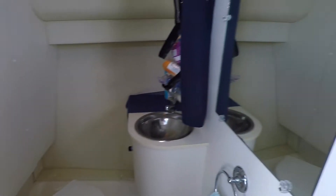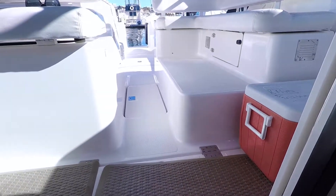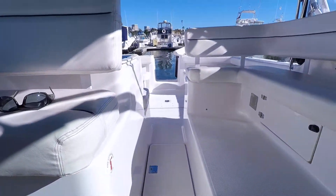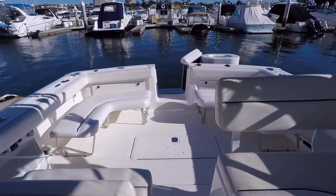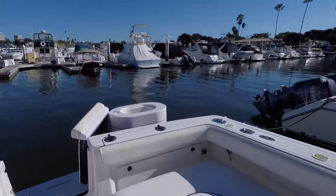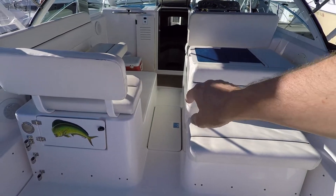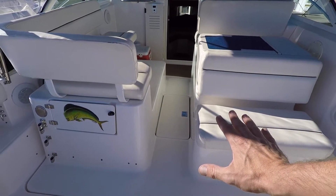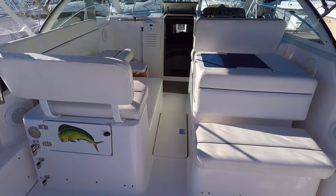There's no shower on these boats, but you do have the sink, the mirror, and a nice enclosed head. The engine hatch here is electronically operated — you have a small hatch you can go down through the center, or you can push a button and the whole deck will raise up.